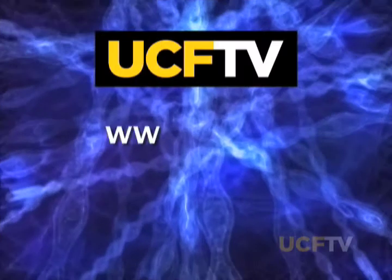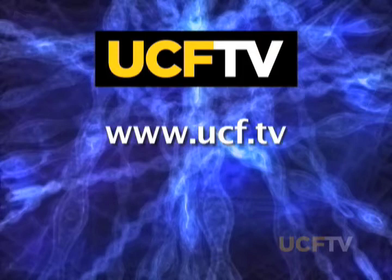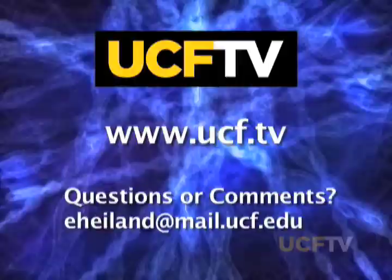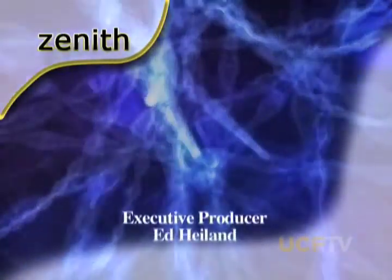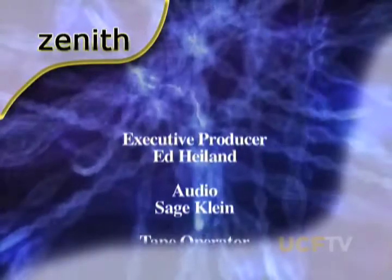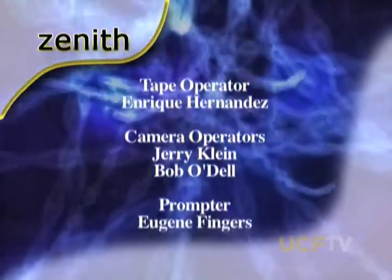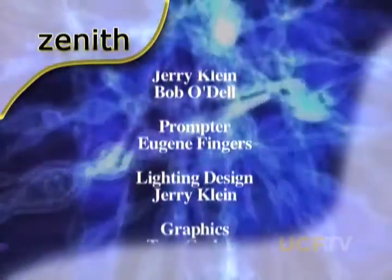We'll hear more from Dr. Hickman next month on the next episode of Zenith. My thanks to Dr. Hickman and the other researchers featured today. To see our archived shows, check us out online at www.ucf.tv and scroll down the program guide to Zenith. We'd also like to hear from you with questions or comments about this or any other program on UCF TV. The goal of research is to better understand the world around us. Our goal is to be a window to that world. For Zenith, I'm Ed Highland. We'll see you next time.